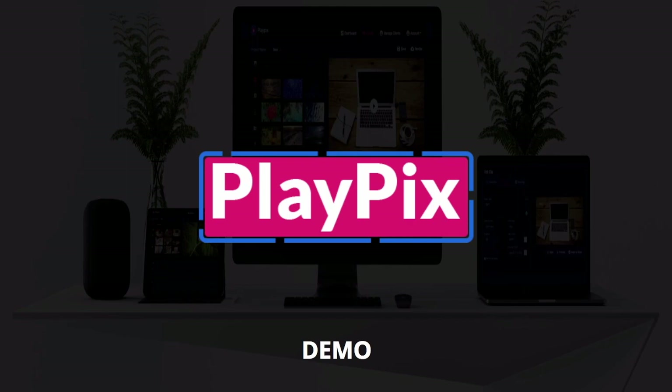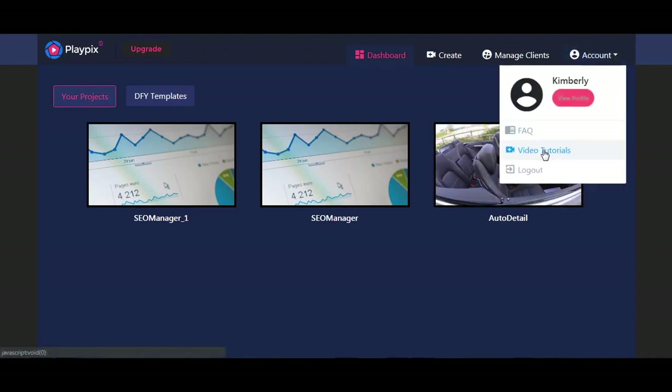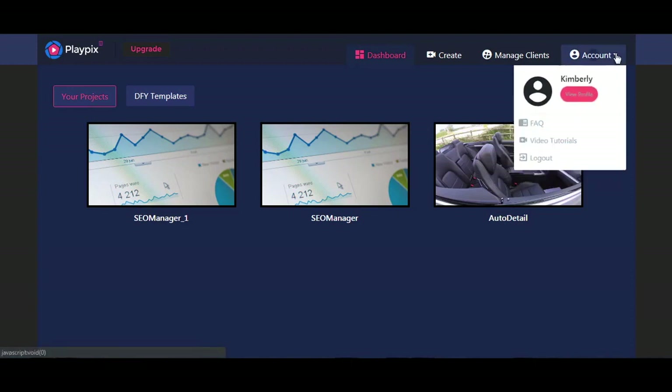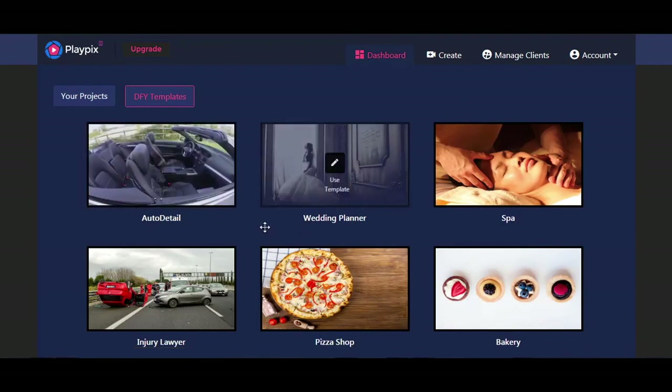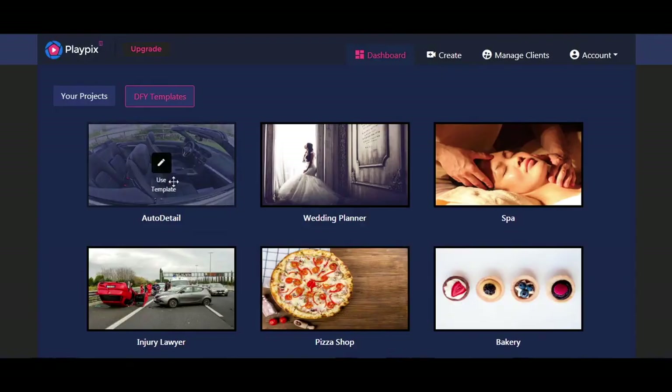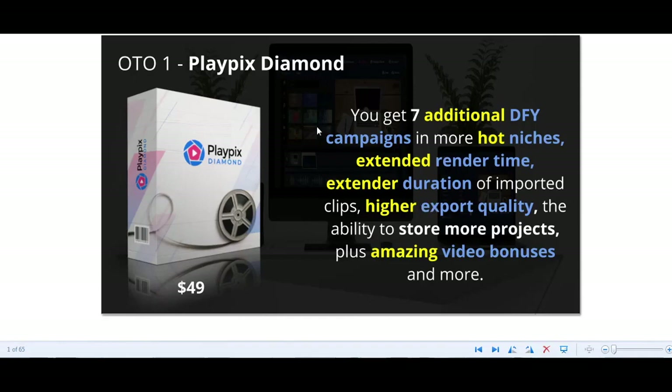Take a look at this demo that I've had my team put together. Welcome to the PlayPix dashboard. The first thing you might want to do is go to your upper right corner and check out your account for any video tutorials or frequently asked questions. The second thing to notice are done-for-you templates — you'll receive nine templates in local business niches. If you purchased the first upgrade, PlayPix Diamond, you will get seven additional done-for-you campaigns.